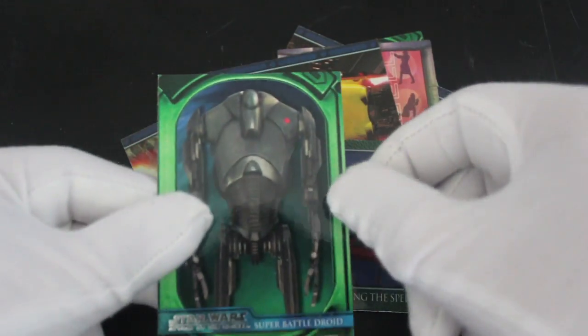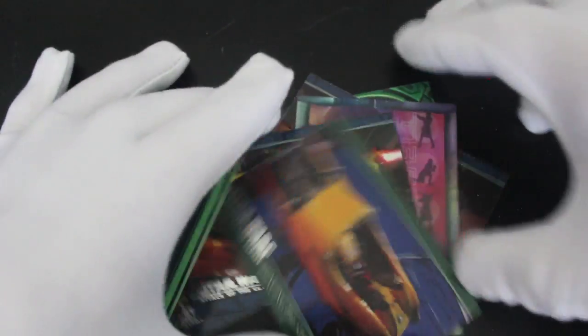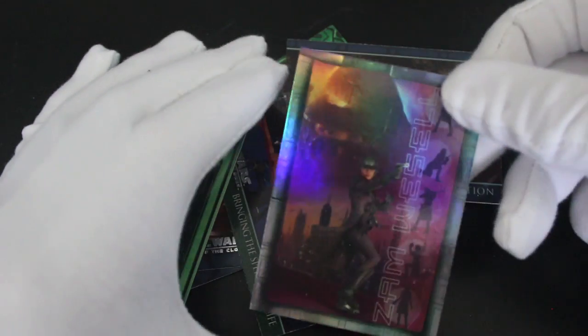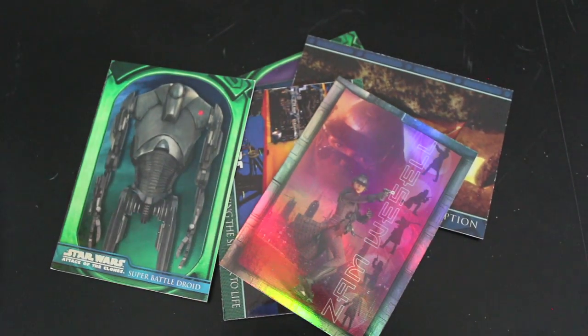And then you've got a battle droid there to finish things off. If you like these cards, let me know in the comments. Have you got these? Do you need Zam Wesell? Let me know in the comments and I'll see what I can do. I'll sort you out with it.